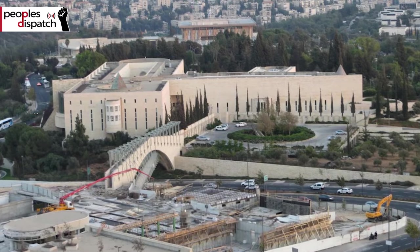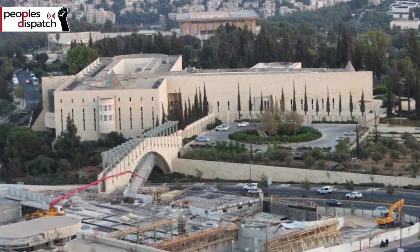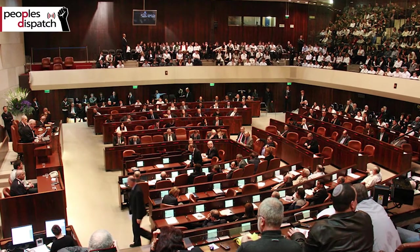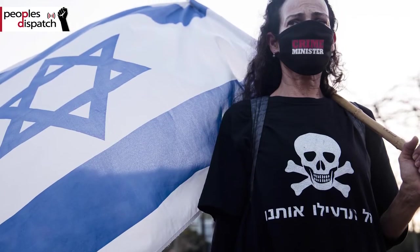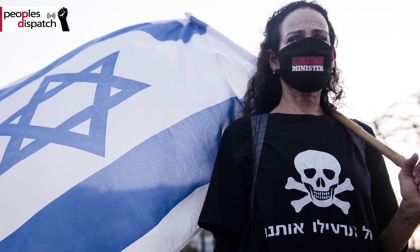Though the Israeli Supreme Court issued a temporary injunction allowing only those who tested positive to be tracked, and ruled that a parliamentary committee would have to endorse the initiative, it later revoked the injunction. Civil rights groups have condemned the government's decision to use mass surveillance as a means to curb the spread of the virus.